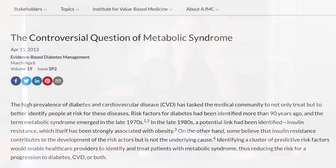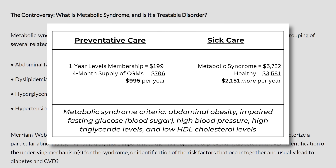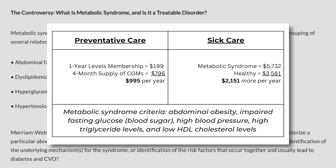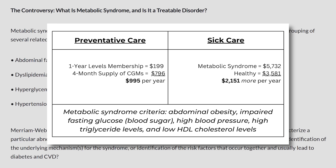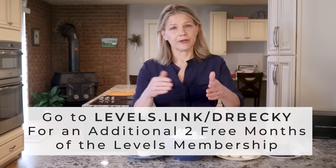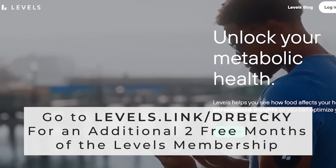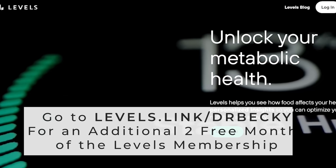Do I wish preventative tools like CGMs were less expensive? Yes. However, the cost of preventing disease is less than paying for it. As this prominent journal points out, patients who had at least three criteria for metabolic syndrome had 60% higher annual costs compared with patients without metabolic syndrome. If you're interested, you can click on my link in the video description — levels.link/DrBecky — which gives you an additional two months free of the Levels membership.